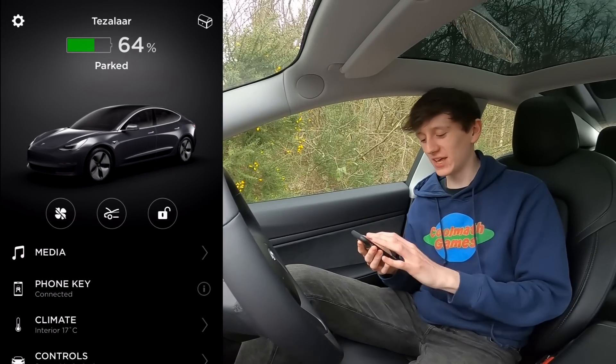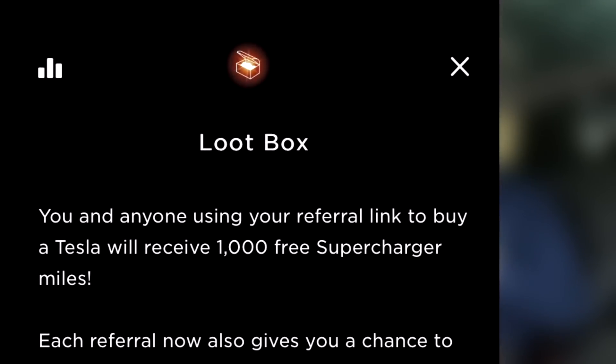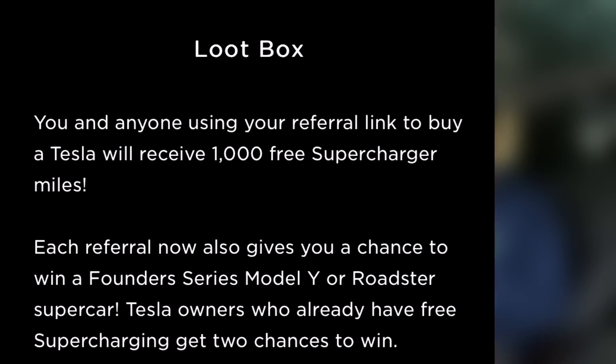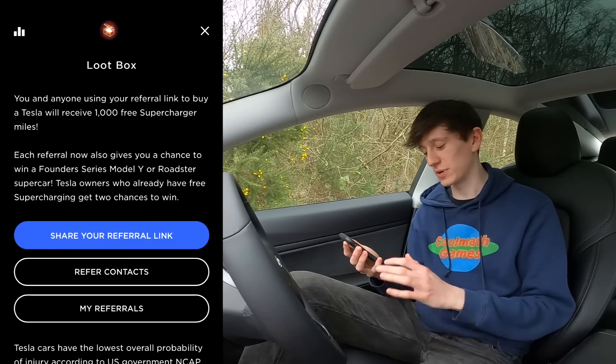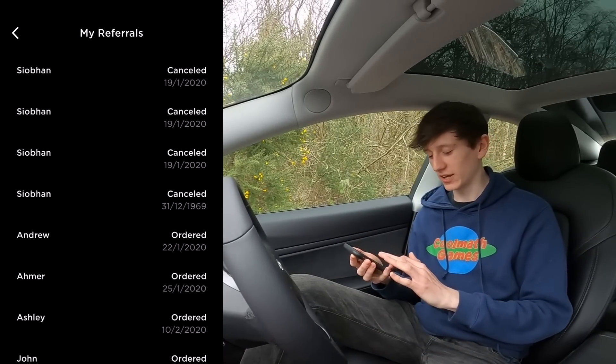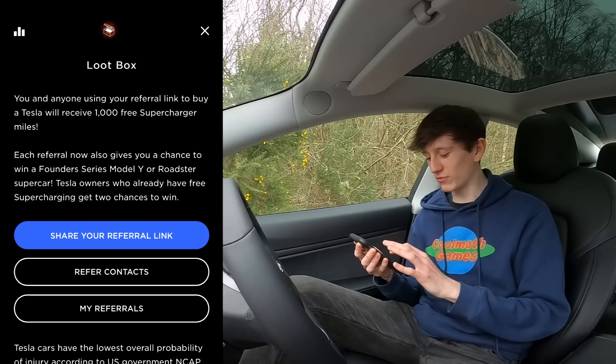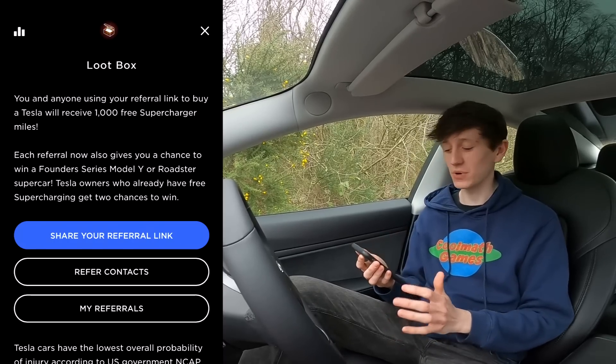Starting from top left and working downwards, the settings app doesn't really have anything in it — just general stuff. There's a little loot box on the right which you're probably interested in. This is Tesla's referral program. Everyone that buys a Tesla with a referral link gets 1,000 free supercharged miles, and the person who shared the link also gets 1,000 free supercharged miles. So far there's been about six people that have ordered using my link. Sayoban looks like they've had a bit of a nightmare because they've cancelled their order six times, but hopefully everyone else has arrived and we'll get some free supercharger miles.